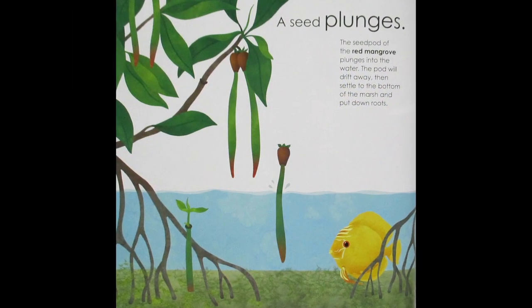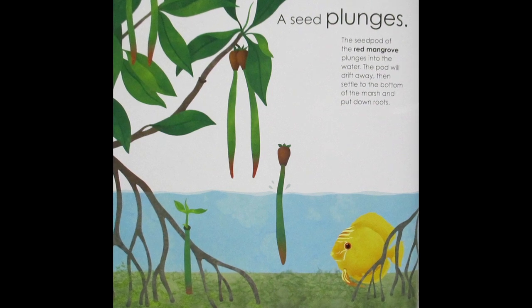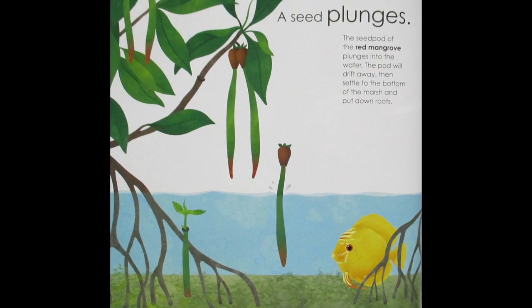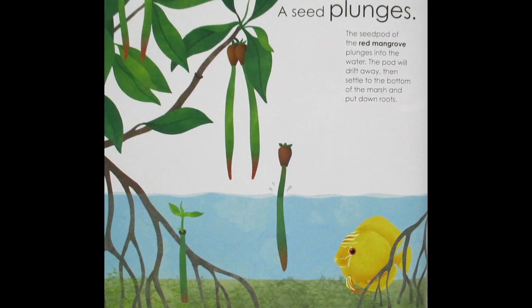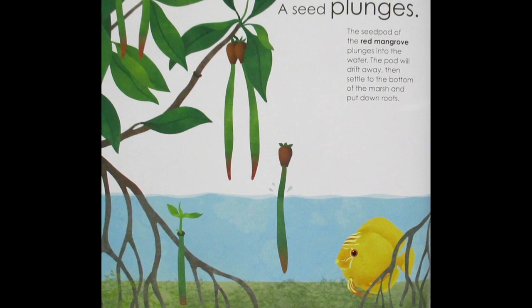A Seed Plunges. The seed pod of the red mangrove plunges into the water. The pod will drift away, then settle to the bottom of the marsh, and put down roots.